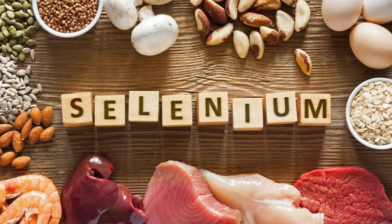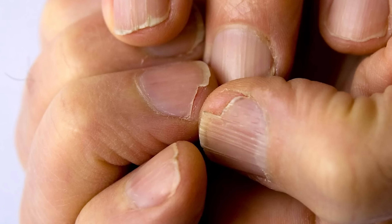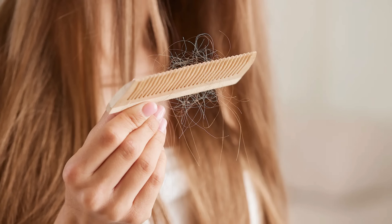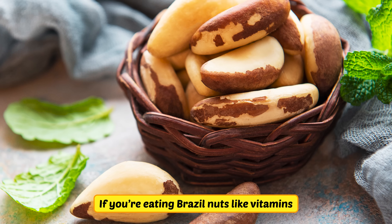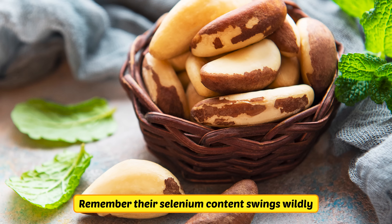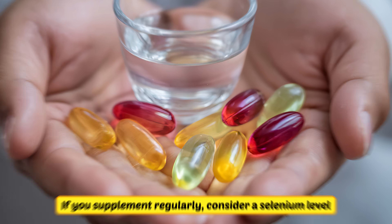Selenium's window is narrow. It's essential for thyroid hormone activation, but too much causes brittle nails, hair loss, and a garlic-breath odor you did not order. If you're eating Brazil nuts like vitamins, remember their selenium content swings wildly. If you supplement regularly, consider a selenium level and keep intake sane and steady.